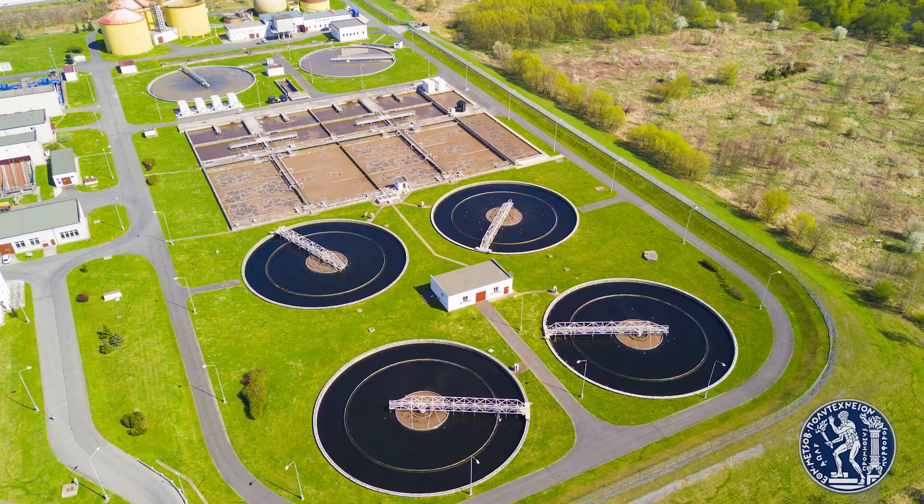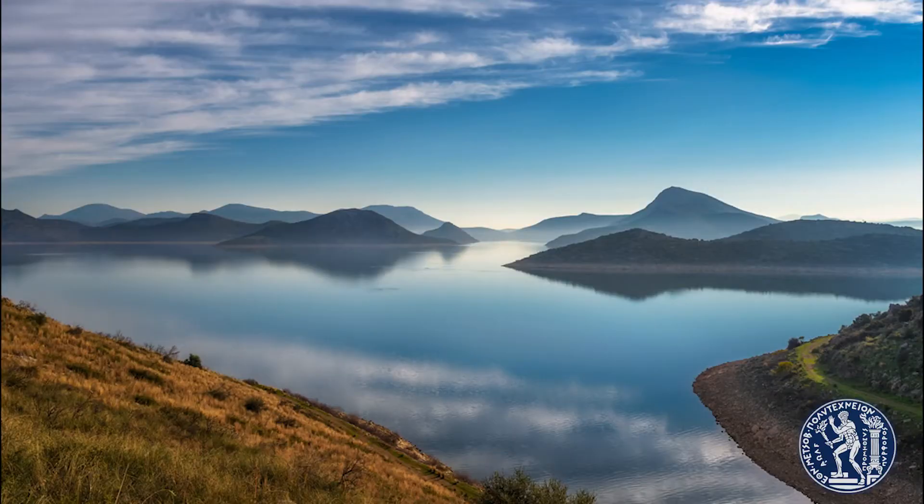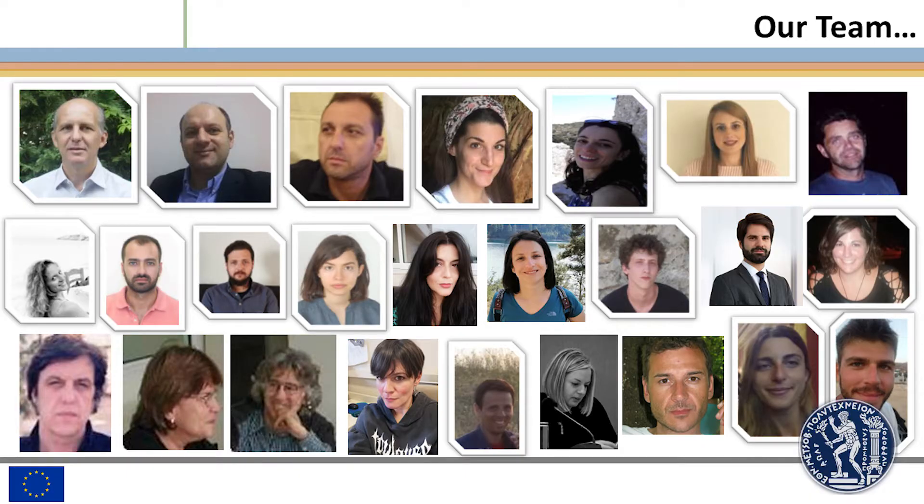sustainable management of water resources, drinking water treatment, wastewater, sludge and solid waste treatment, disposal and reuse, nutrients and energy recovery from liquid and solid waste, and remediation of groundwater. The lab staff teaches 18 courses in the civil engineering program and in the postgraduate program water resources, science and technology offered by the School of Civil Engineering.